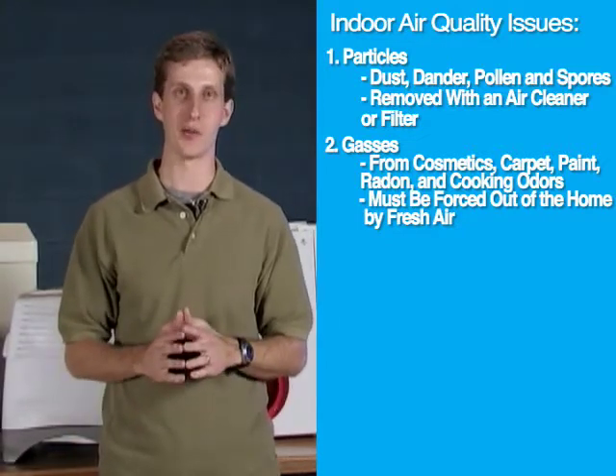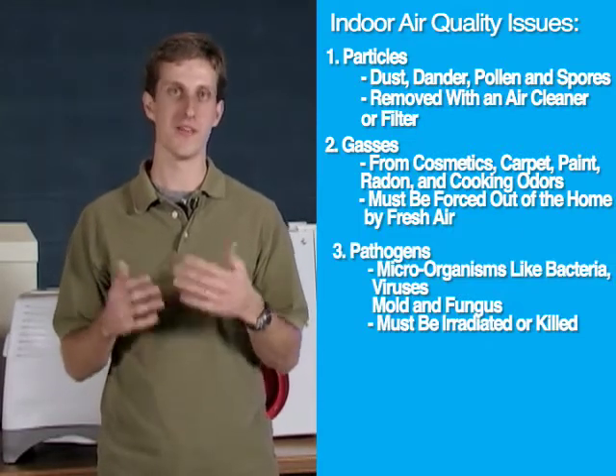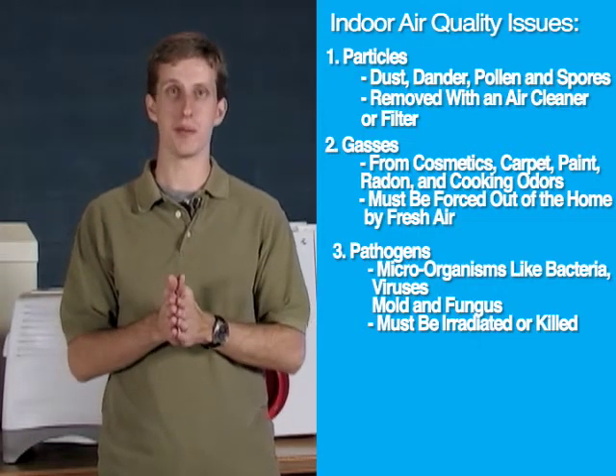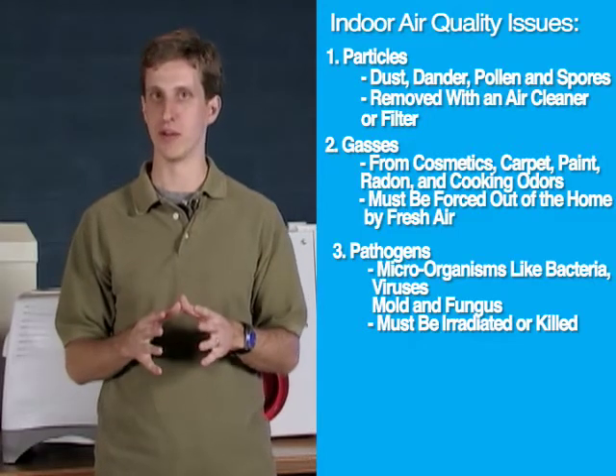The third aspect of indoor air quality are pathogens — living organisms like bacteria, viruses, mold, and fungus that are moving through the air and are often much too small to be filtered out, which can be actually irradiated by UV purification.